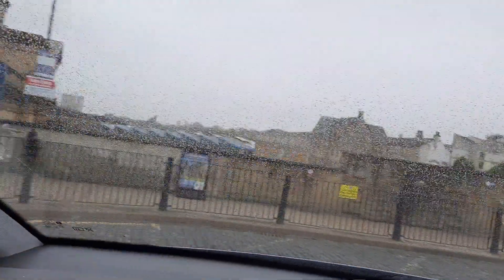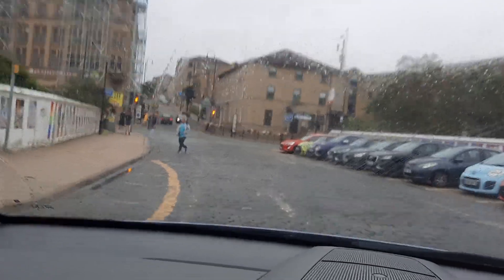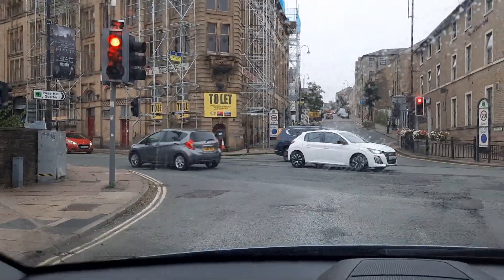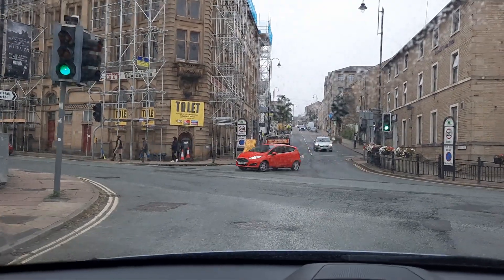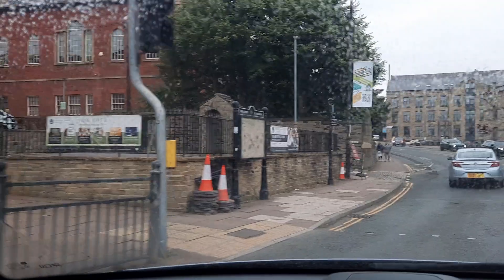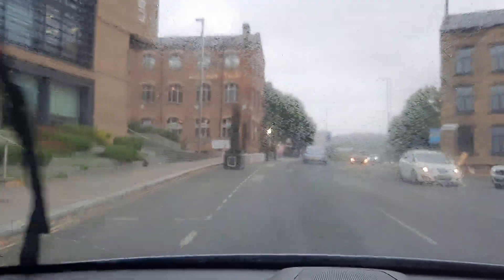We are going to go out of the railway station and do a right turn, heading towards Boothtown, which is a right turn at the top of this road — the winding road ahead. Hopefully you will recognize it is Horton Street. Right turn here on Horton Street, heading towards Boothtown. Boothtown, then up Hayley Hill, and our destination is Bankfield Museum.